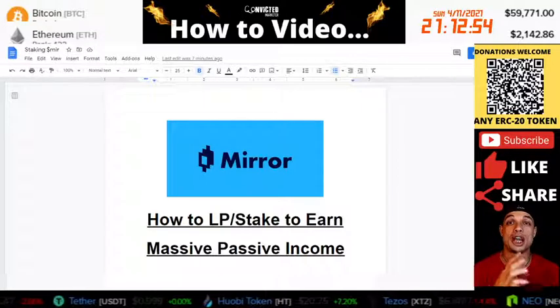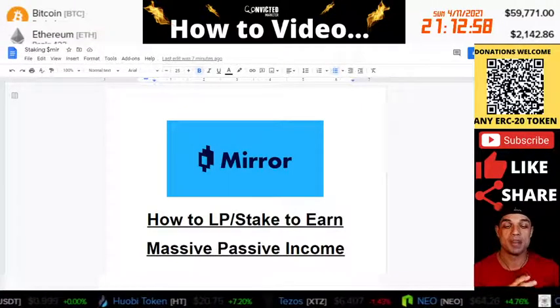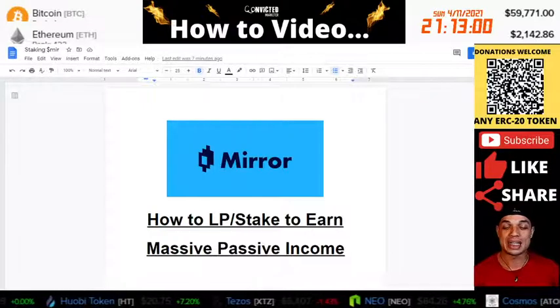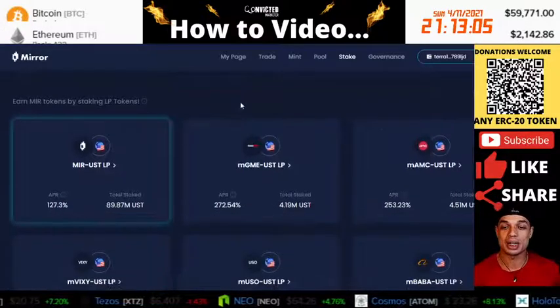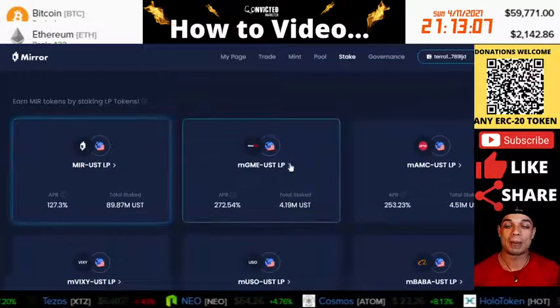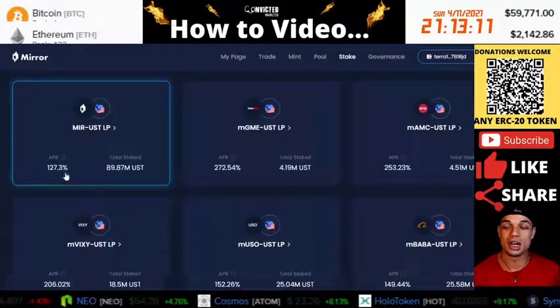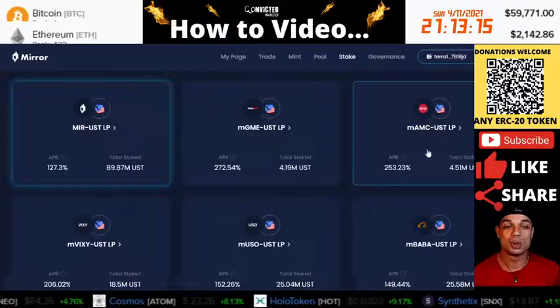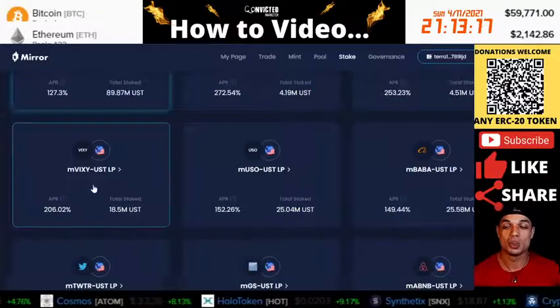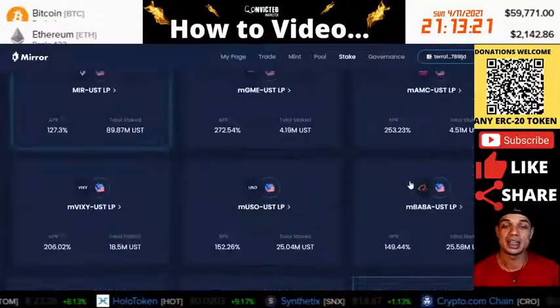I'm going to show you guys how you can become a liquidity provider and stake to earn massive passive income. And when I say massive, I truly mean it. If you look at the screen now, these are some of the APRs that are paying out. If you become a liquidity provider, you can see 127%, 272%, 253%, 200%. The numbers are just insanely outrageous.